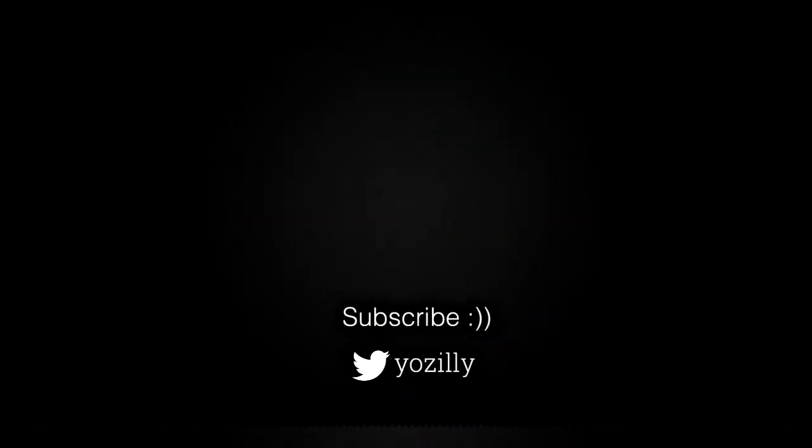That's pretty much it from my side. Give the video a thumbs up, subscribe to the channel for more further and future updates, and I will see you guys in the next one. Peace out.